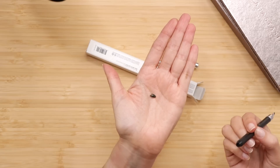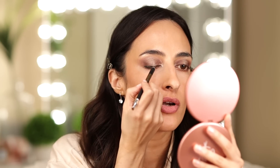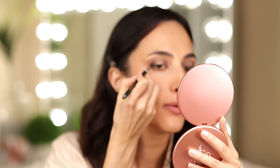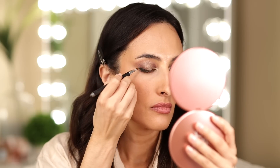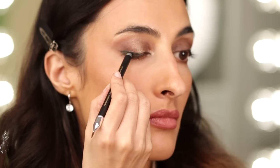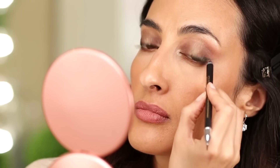I wonder if it'll be noticeable once it's on the eye though. In order to see the shimmer, I think you need to draw a thicker line. I didn't want to go very thick, but let's do a bit thicker — I'm going to make it thicker towards the end and pull out a little wing action with the brush. You can't tell there is dimension to the black liner. This wing is actually coming out nice. All right, this eyeliner is a hit in my book.